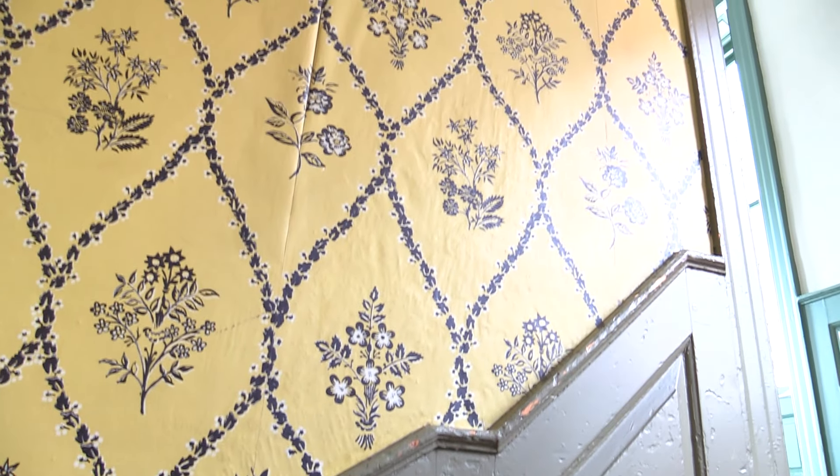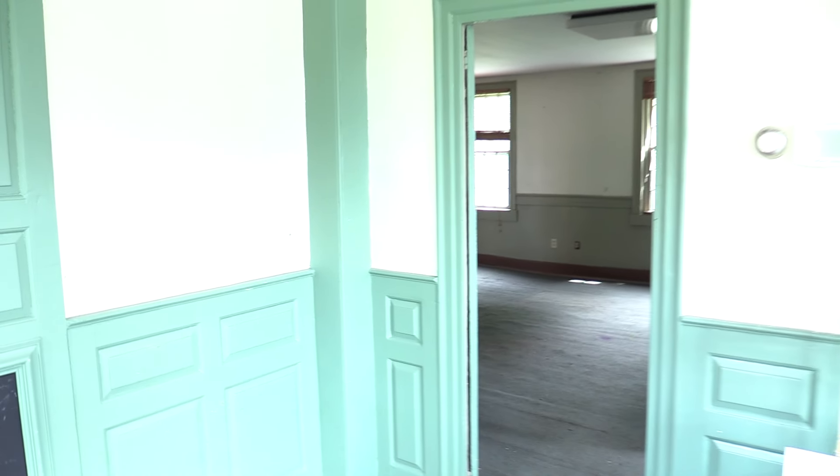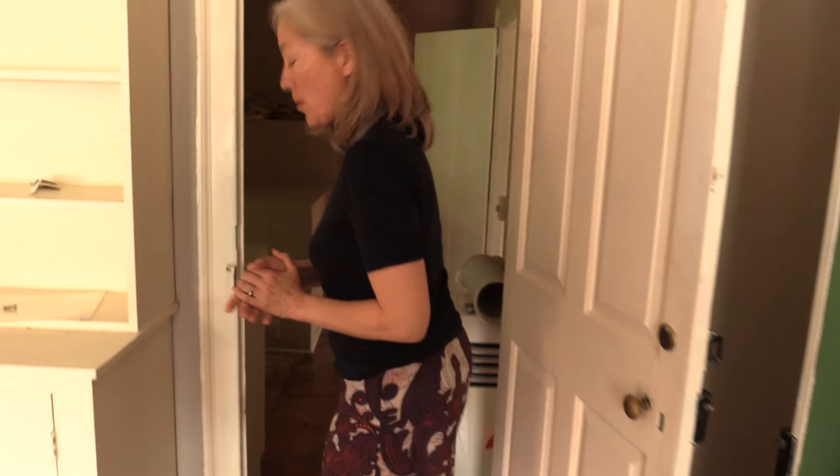With much of the interior of the home in its original state and not a lot of information as to what each room's purpose was, the building's history still has a lot left to discover. And that's why Marissa Brown says the sale of Shakespeare's Head has been paused.